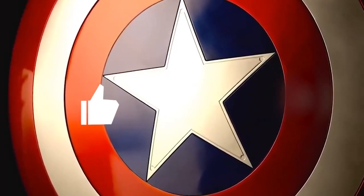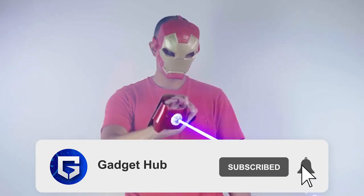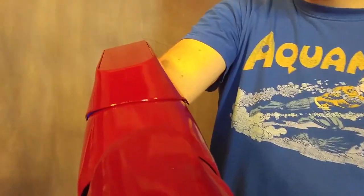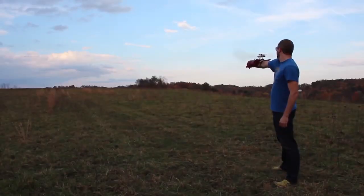Did you like the video? If yes, hit thumbs up and share it with your friends. Don't forget to subscribe and press the bell icon so that you never miss another video. See you in the next video. Till then, stay safe.